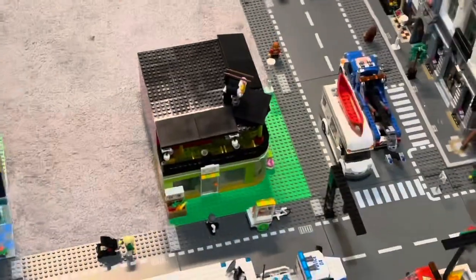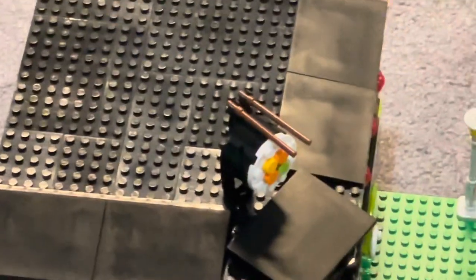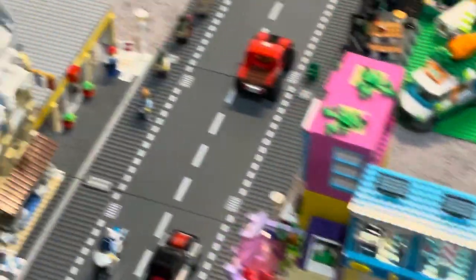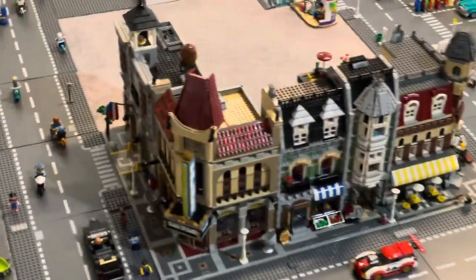The first thing I did this month was I added this sushi roll on the top of the sushi restaurant, and I added chopsticks on there. And then I put some more minifigures and cars in the city on this street over here.